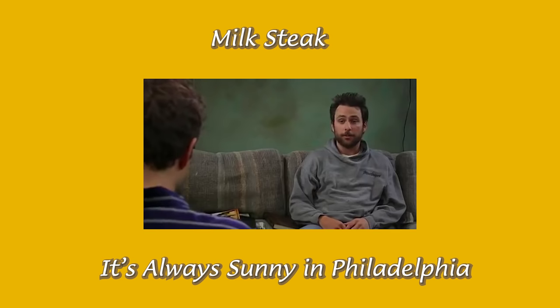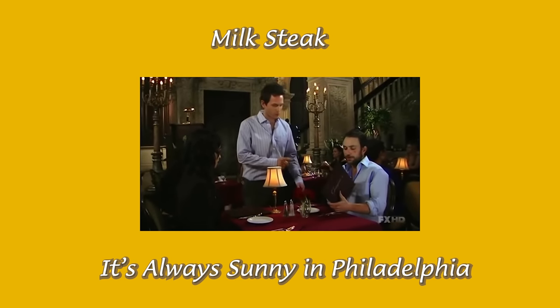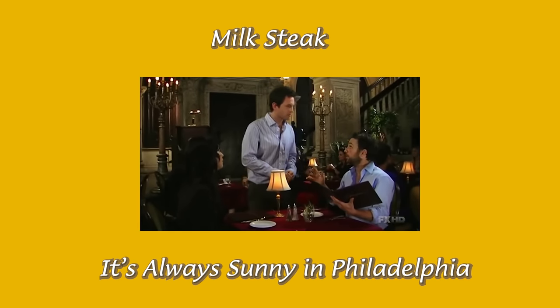How about your favorite food? What would that be? A milk steak? Now, I'm going to want the milk steak boiled over hard, and a side of your finest jelly beans raw.